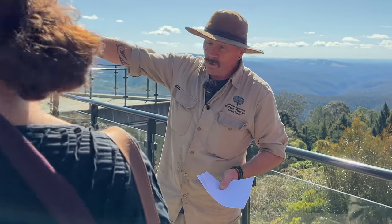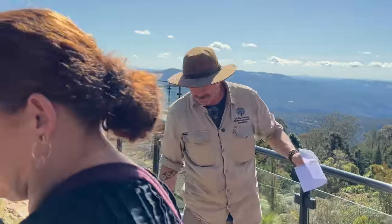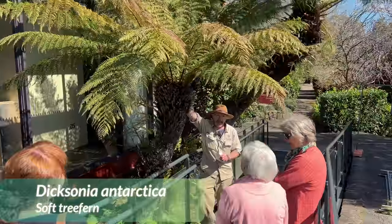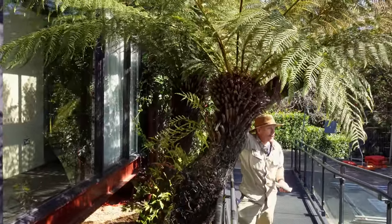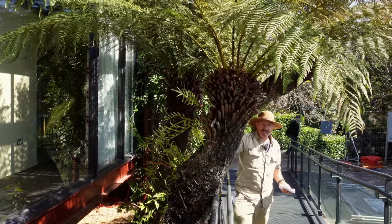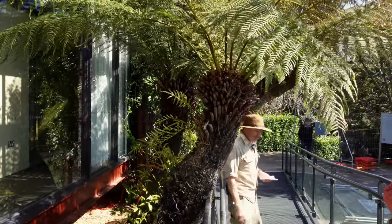What we'll do is wander our way through the garden and have a little loop, ending up looking at the daffodils in the meadow. Our first stop is this tree fern. Tomah is actually the local Darug word for tree fern, so originally Mount Tomah was called Mount Tree Fern — very appropriate because these grow everywhere here, given how cool and wet it is.